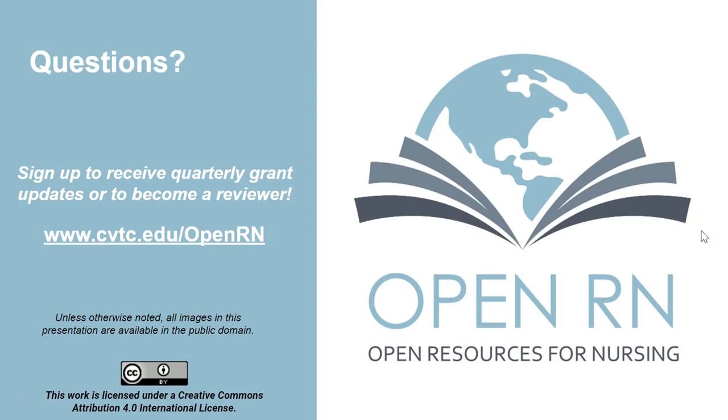That's all we have for today. If you want to sign up to receive quarterly grant reports or to become a reviewer, visit our website at cvtc.edu/openrn. I welcome any questions sent directly to me at vmusel@cvtc.edu, or you can submit the question form right on the website. Thanks so much — keep up the great work you're all doing for student affordability and success. Have a great conference.